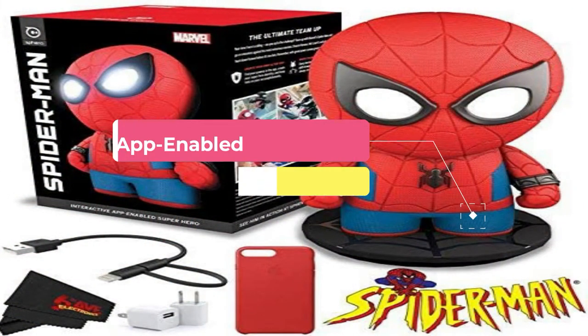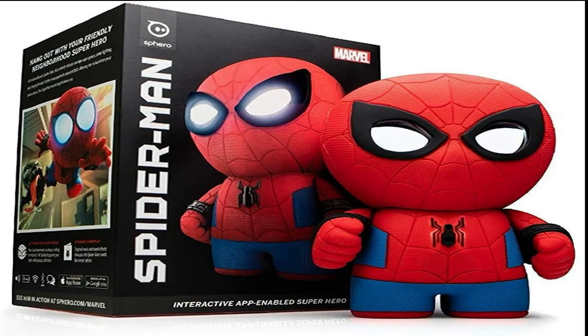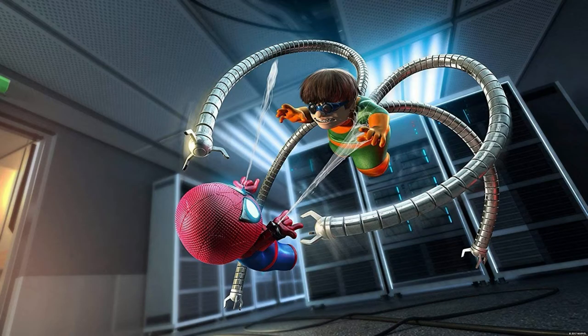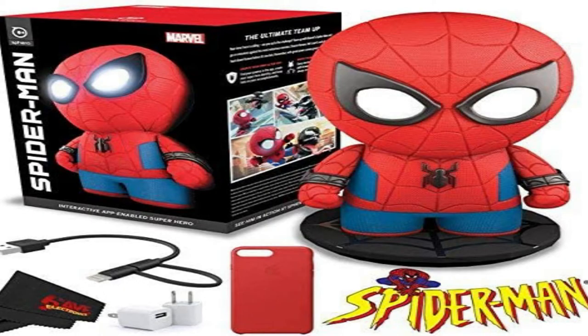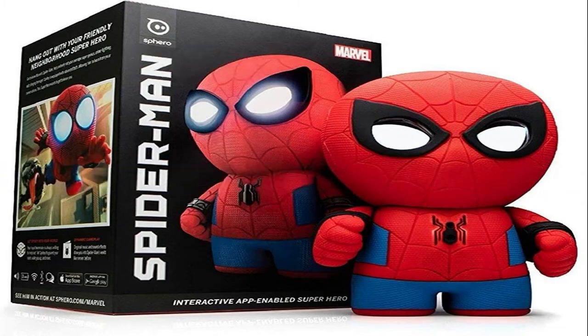Game up with Sphero Spider-Man, the app-enabled interactive superhero. Enter the Marvel Universe like never before. Go on missions against the most famous villains, experiencing gameplay based on your favorite comic book character. While on incredible adventures, each decision you make creates a new path forward, so your unique journey continues to evolve. When not fighting baddies, hang out and hit some pranks with your superhero action figure. Constructed with fully animated LCD eyes and motion technology, Spider-Man is as expressive as he is responsive.